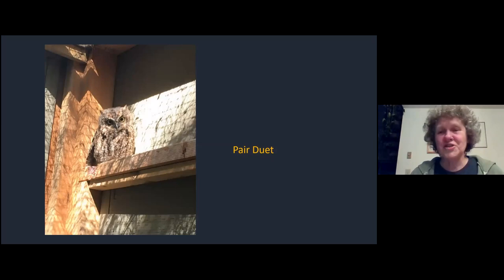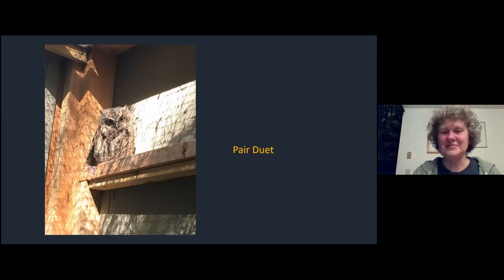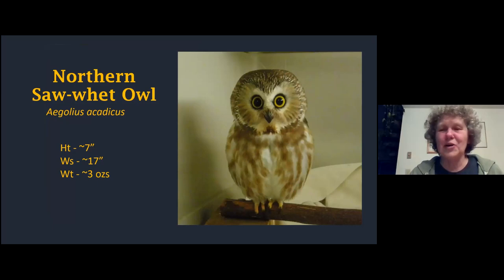They're called western screech owls for a reason - obviously they make some kind of screech, but that's only one of the sounds. One I find much more interesting, which you might hear during the courtship season, is what we call the bouncing ball call.